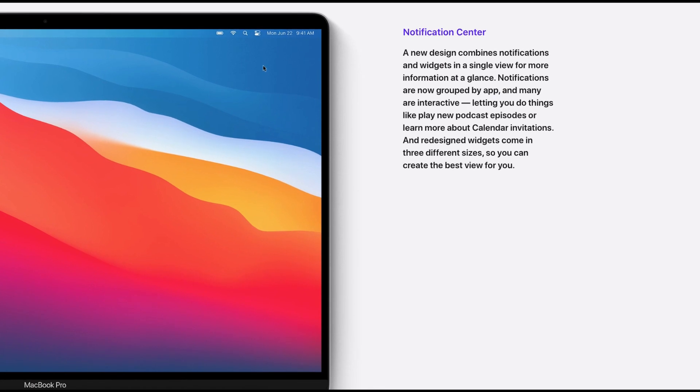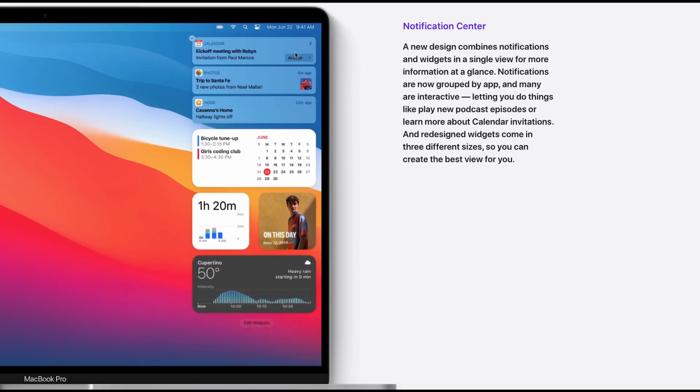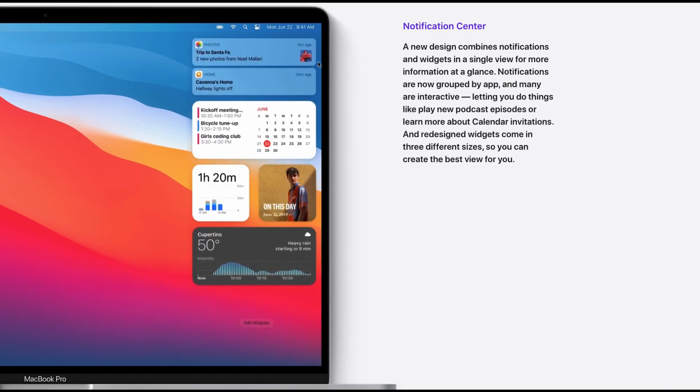Notification Center. The new Notification Center design provides a single view where we can see widgets and notifications in the same tab. Notifications are grouped by apps, similar to iOS. The new Notification Center is also fully transparent.